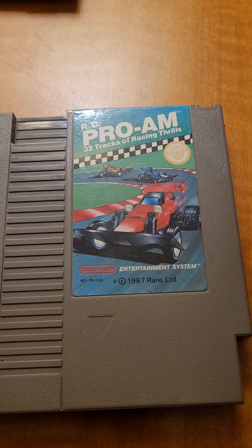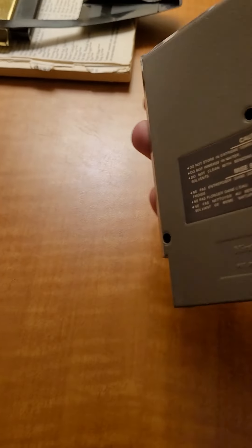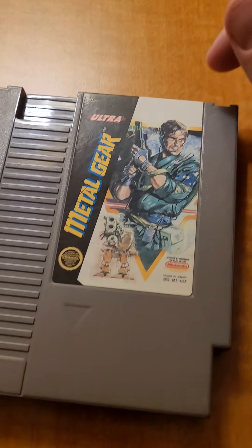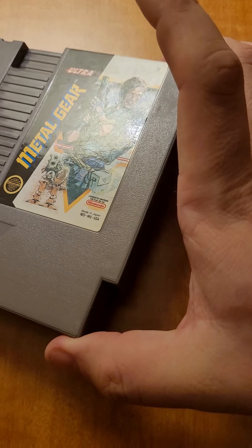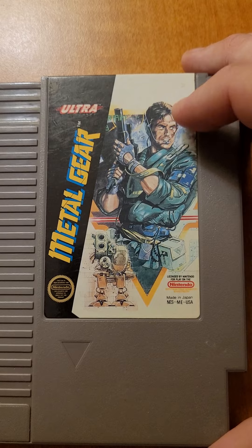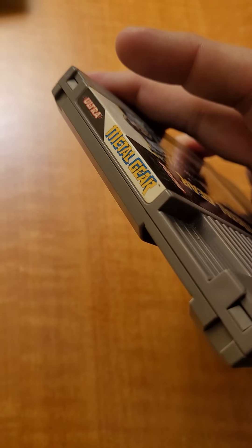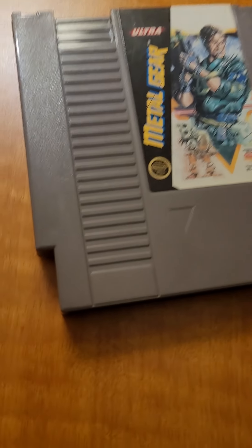Here's one I haven't seen in a while: RC Pro-Am. Looks perfect in there. Another Metal Gear — we have one in the store right now which I think is in way better shape than this. This one is actually faded — videos don't do it justice. But the shell itself is in pretty good shape.